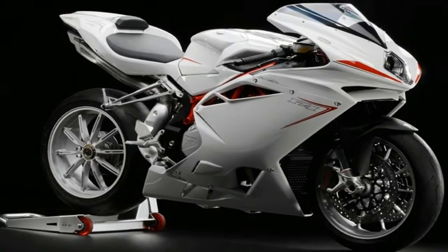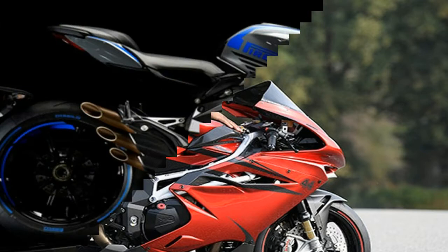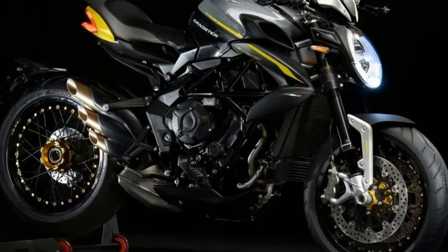Electronically assisted shifting up and down is made possible by MVAgusta's 2.0 system. Braking is handled by Brembo monoblock calipers and 320mm discs, aided by Bosch 9 Plus Race Mode ABS and a rear wheel lift mitigation system. The chassis is MV Agusta's familiar steel trellis and aluminum combination, with an adjustable swingarm pivot placed in the aluminum side plates.